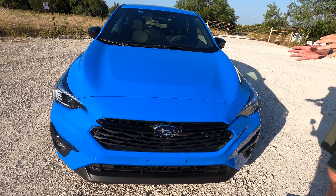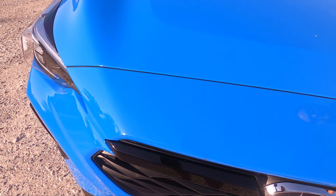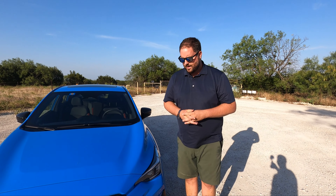It reminds us of the same color you find on the BRZ and Toyota GR86. There's not a metallic flake to it, not a whole lot of pearl — it's just a good shade of blue.